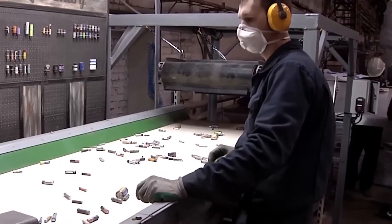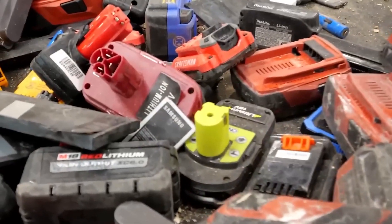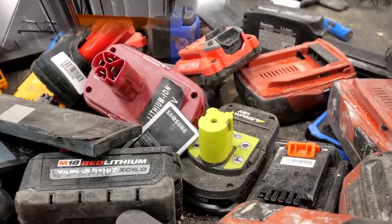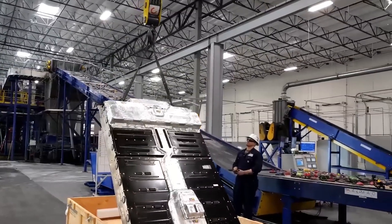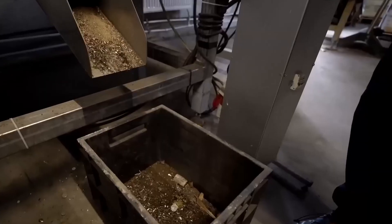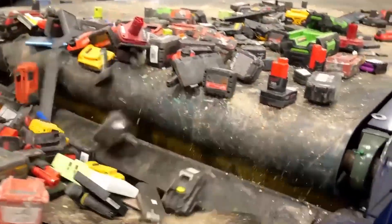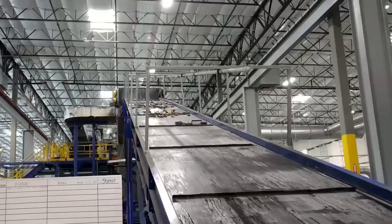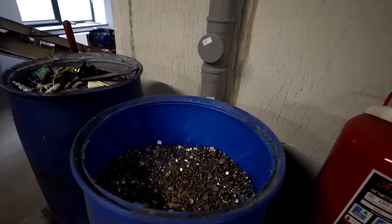In smaller facilities, workers manually inspect batteries, checking labels, size, and shape to determine their composition. But in high-tech recycling plants, machines do the heavy lifting. Spectroscopy and X-ray scanners analyze each battery in seconds, identifying its metal content with pinpoint accuracy. Batteries travel down high-speed conveyor belts where AI-powered cameras and sensors detect anything out of place. If a battery doesn't match the right category, it's instantly removed, speeding up the process while ensuring precision.